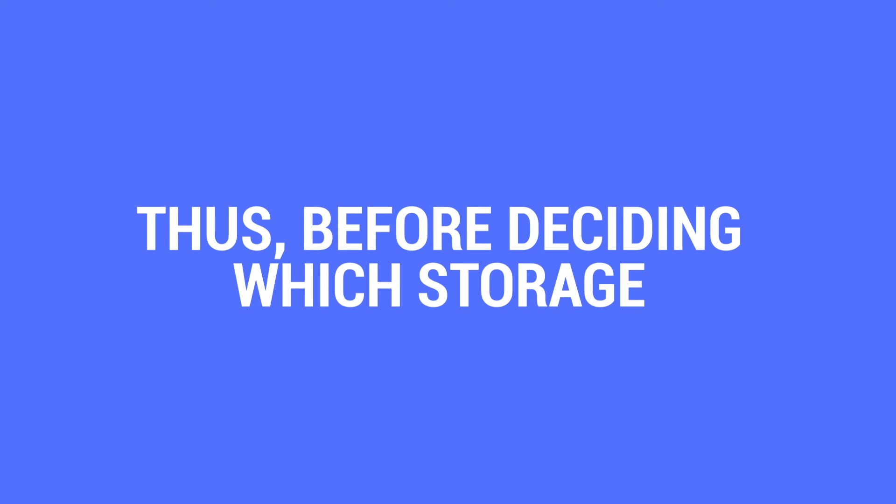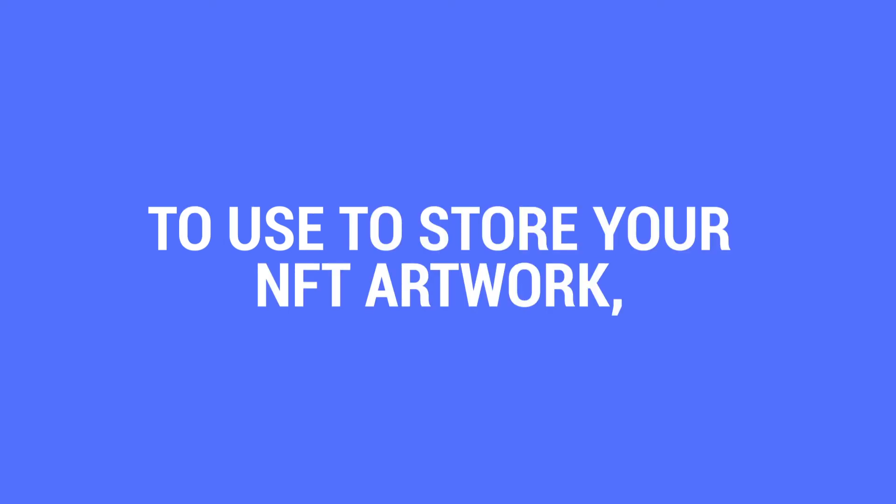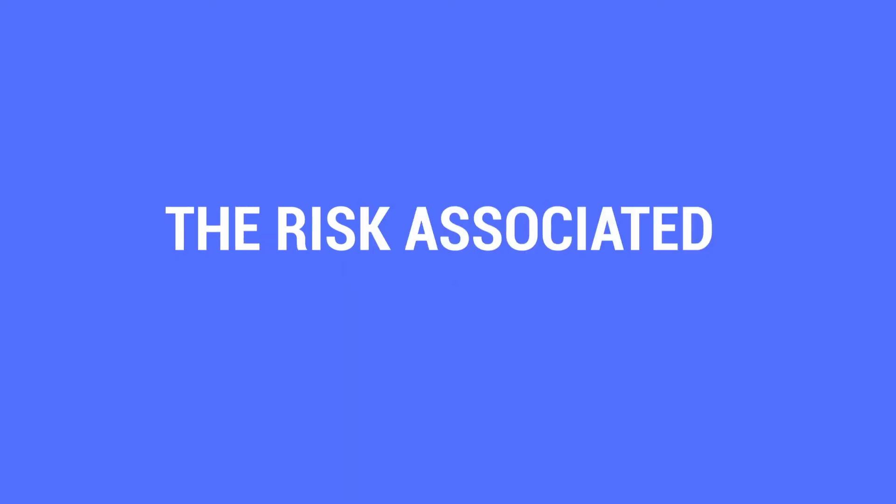Thus, before deciding which storage to use for your NFT artwork, it is important to first know the risks associated with each storage type, so as not to suffer from it later.